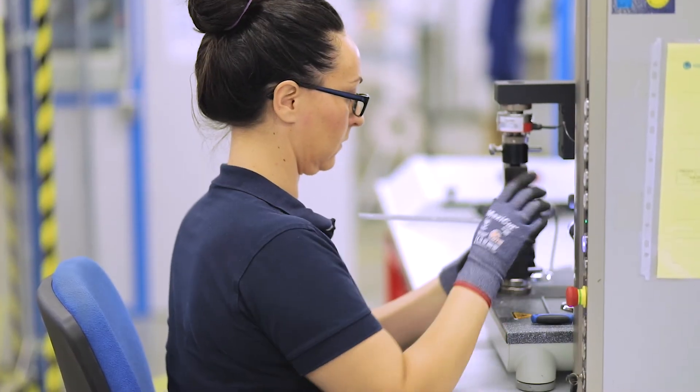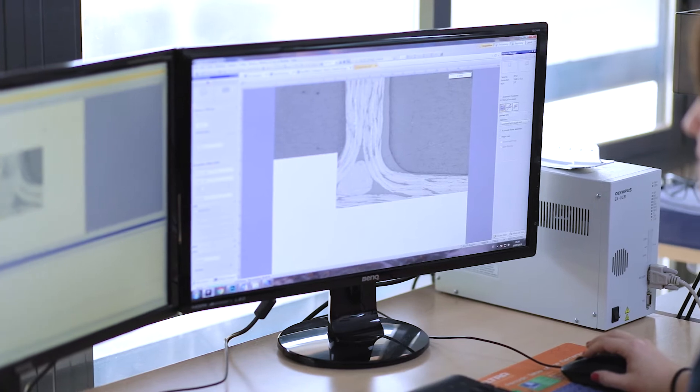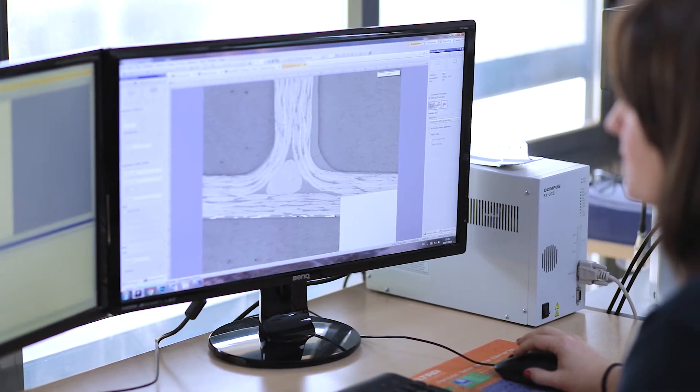To keep up with advancements in composite materials technology, we deploy our staff into standards committees, thought leadership events, conferences and the like. We also engage in R&D projects such as Clean Sky, where we work with our partners and the supply chain to be part of the development of a new material, a new manufacturing method, or a new application.